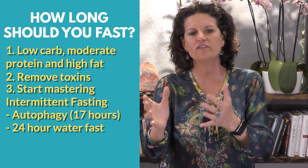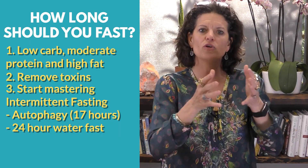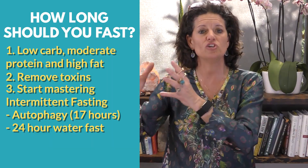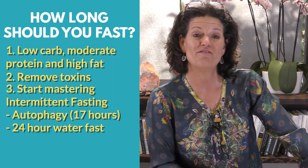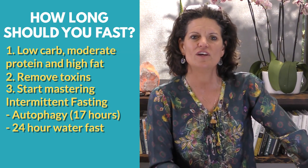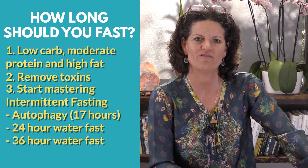It's not as simple as throwing one big long fast at it. You want to go through the fasting ladder where you start with intermittent, go to autophagy, go to 24 hours - which takes me to my bonus fast, the one that's going to get you out of insulin resistance the quickest, and that's the 36-hour fast.